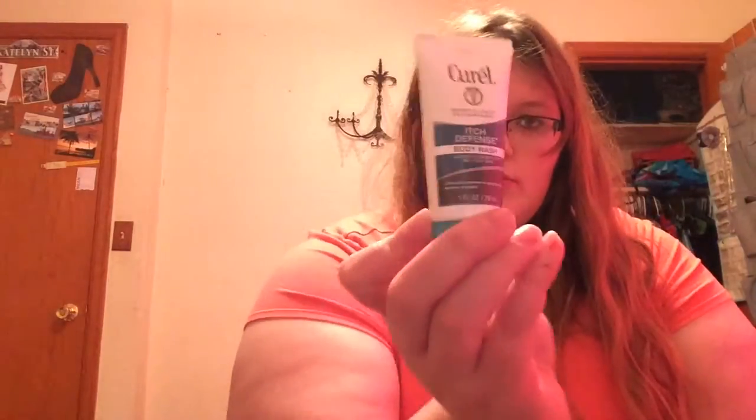Next we have the CureL Itch Defense Body Wash, calming cleanser for dry itchy skin. Let me see if it has a scent — it's kind of like a fresh clean type scent. Getting a closer look at the packaging. This is a nice size bottle, so that'll be nice to try.